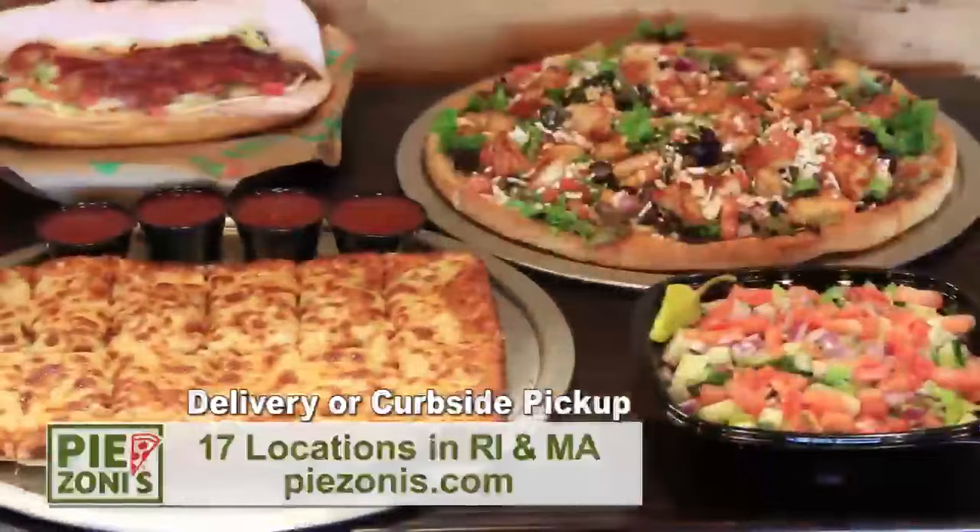With 17 convenient locations, there's a Paizoni's near you. Paizoni's, where you'll taste the difference. Order now at Paizoni's.com.